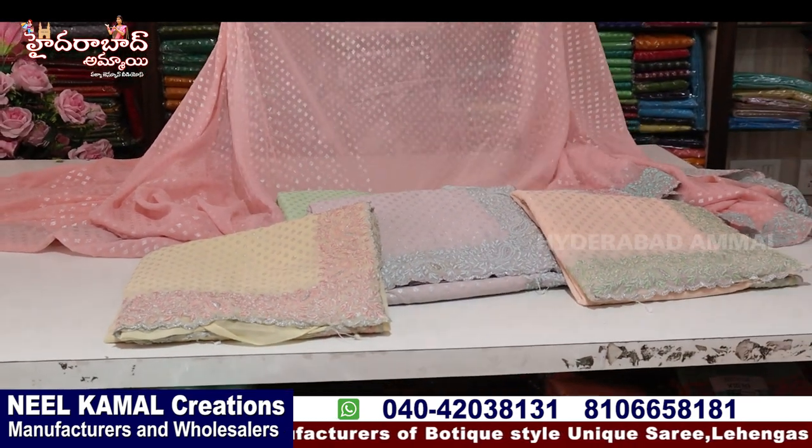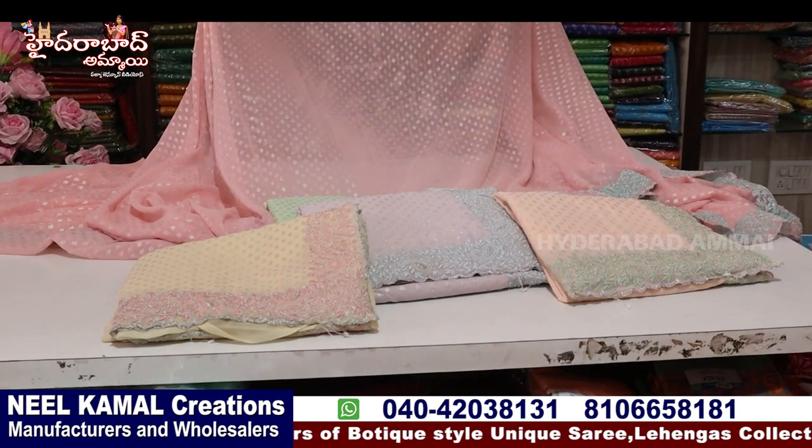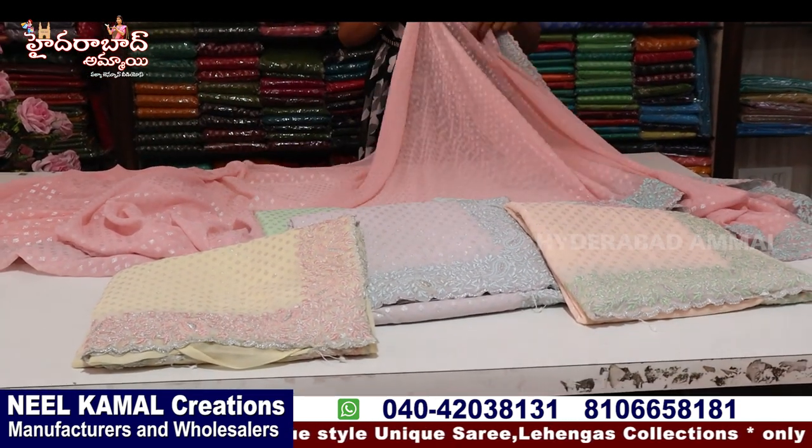If you have a price, you can contact the wholesale store. No retail. Set-wise bulk purchases only.